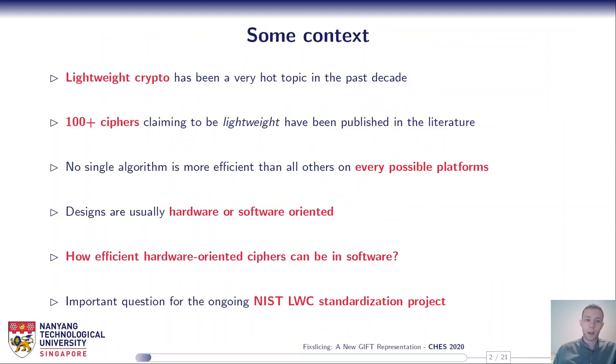Some context first: lightweight crypto has been a very hot topic in the past decade. More than a hundred ciphers claiming to be lightweight have been published in the literature, and it appears that no single algorithm is more efficient than all others on every possible platform. It is very hard to achieve outstanding performance in both hardware and software at the same time, and usually you have to choose your side when designing a cipher.